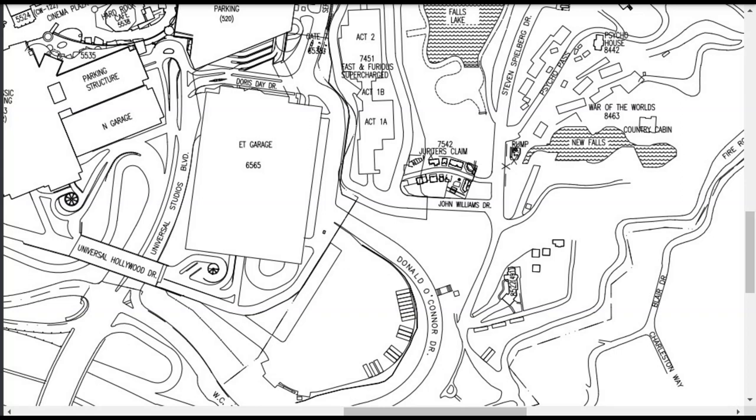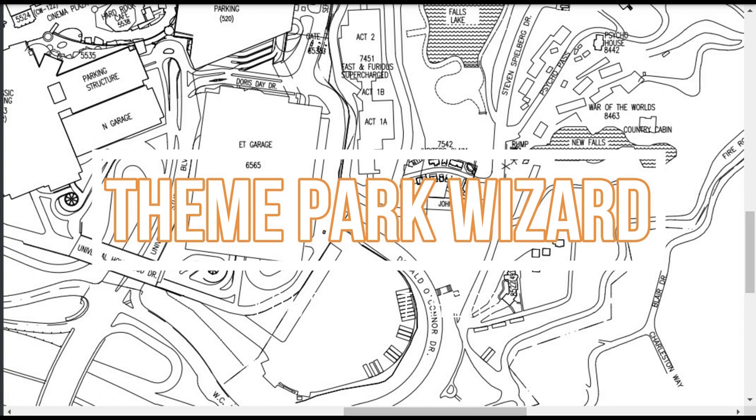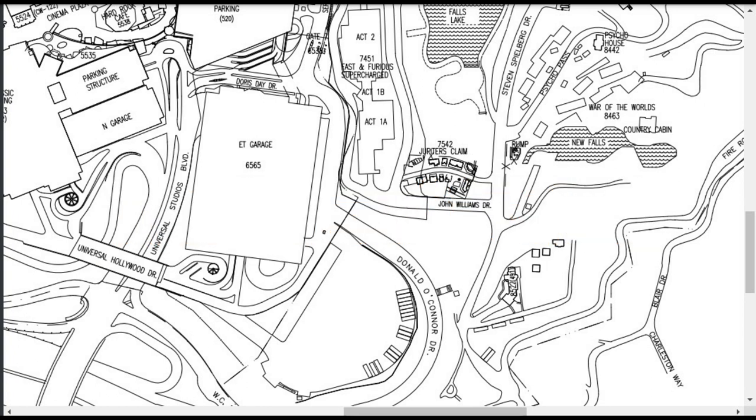Hello everyone, welcome back to Theme Park Wizard. Today we have some breaking news regarding a potential hotel at Universal Studios Hollywood. I came home and I was looking at permits relating to the Fast and Furious Coaster Project 409, and new permits were filed for that as well — for a retaining wall as well as some foundations — which was also very exciting.